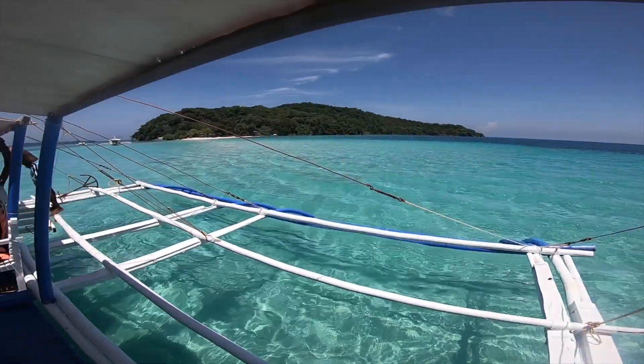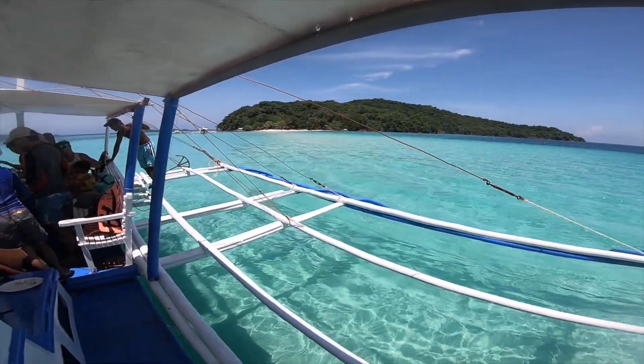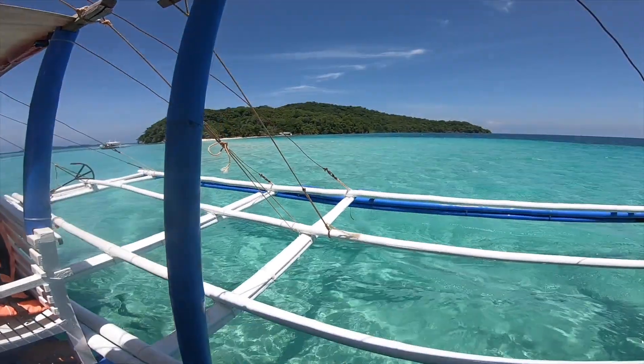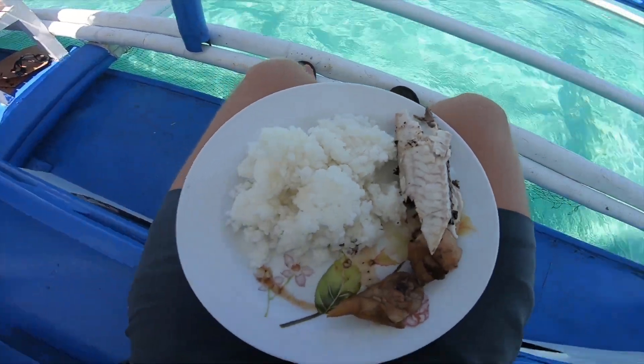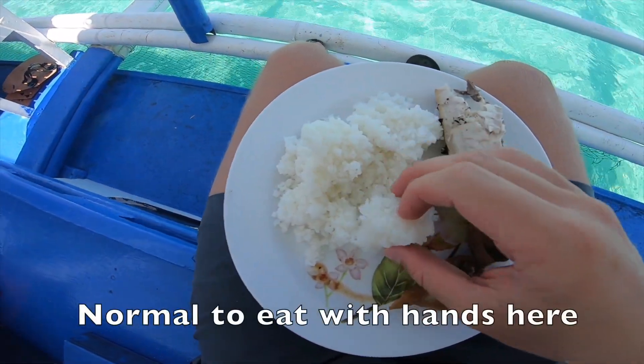We just made it to the sandbar for lunch and it's kind of high tide, but it still looks nice. I got my food — no utensils, so I just had to eat with my hands.